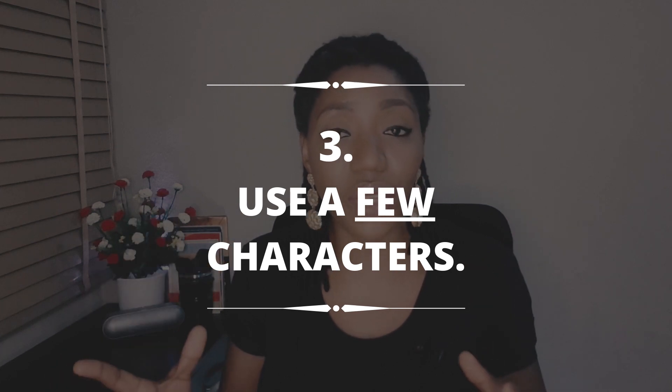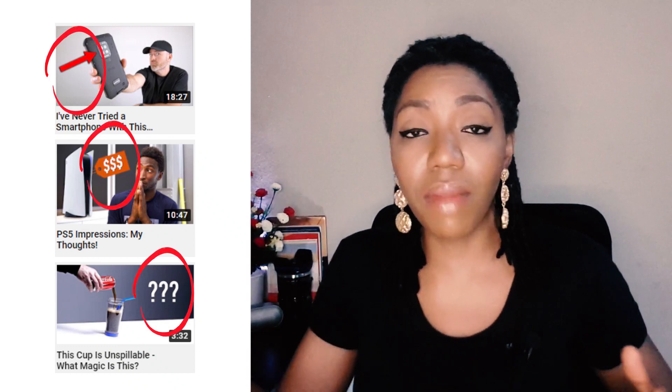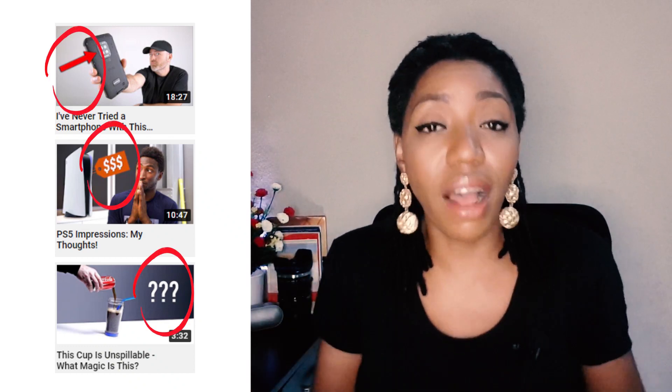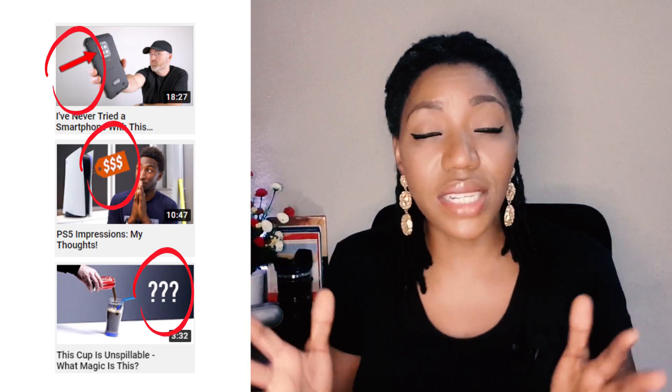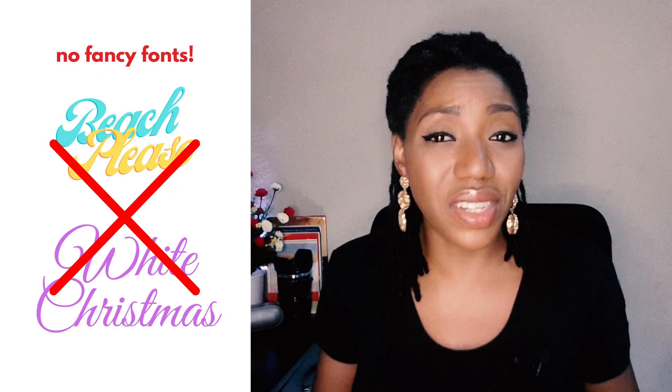Now to hack number four: use a few characters. If you're using words on your thumbnails, please keep them below five words — in fact, the fewer the words, the better. Remember, you are designing small. You don't have to use words; you can use illustrations, question marks, or exclamation marks. But whatever it is, use a few characters and avoid fancy fonts because nobody's going to see them anyway.